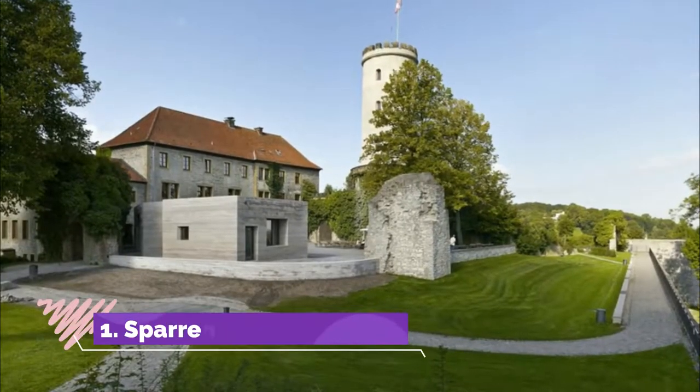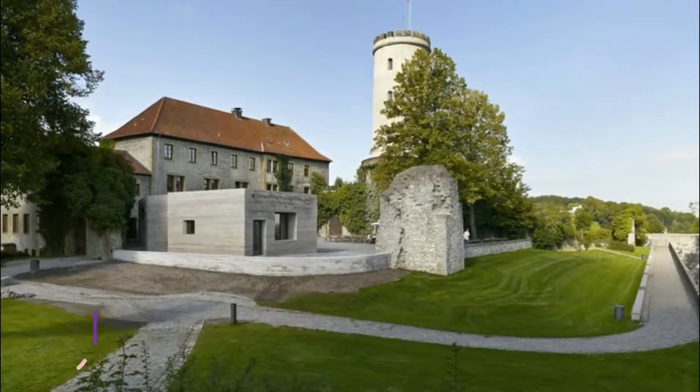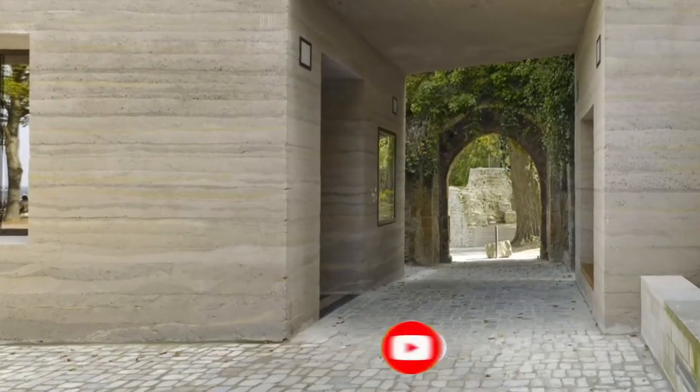Number one: Sparenberg. Bielefeld's top historical monument is a castle rising over the south side of the city from the Sparenberg hill. The castle is on the eastern limit of the massive Teutoburg Forest, which goes on for miles to the west and south.